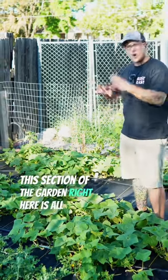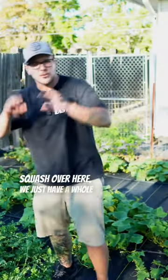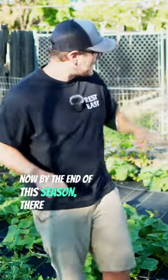This section of the garden right here is all vining plants. We've got watermelon, we've got a whole lot of cucumbers — my family really loves pickles — we've got some spaghetti squash over here. We just have a whole lot of vining plants, and this takes up about one-third of my garden space right now.